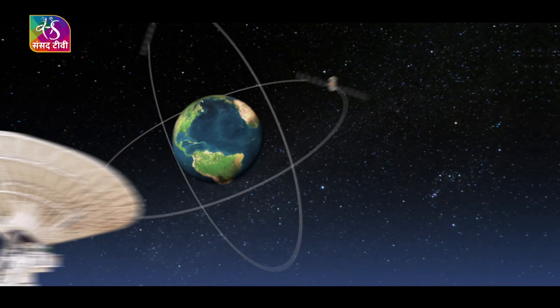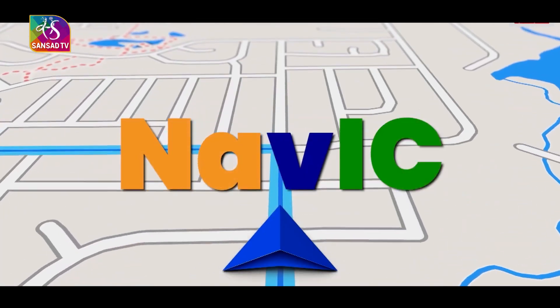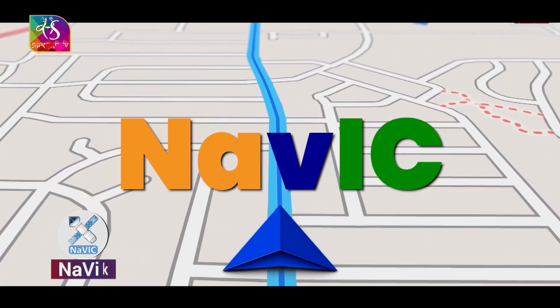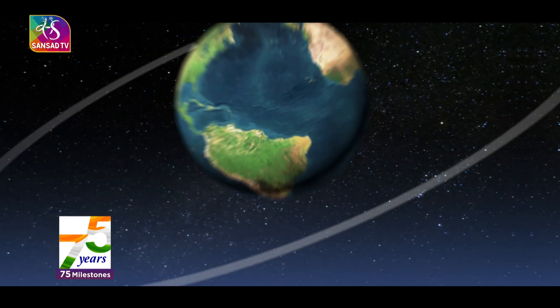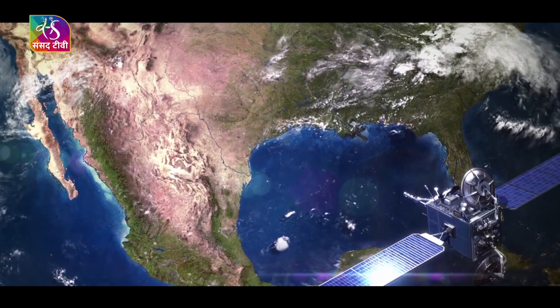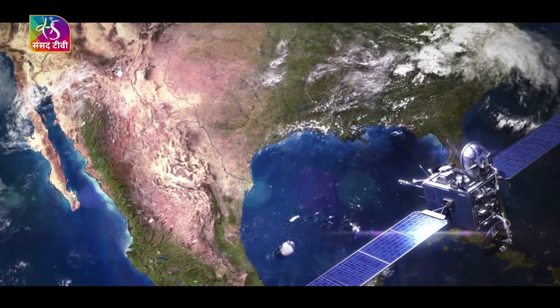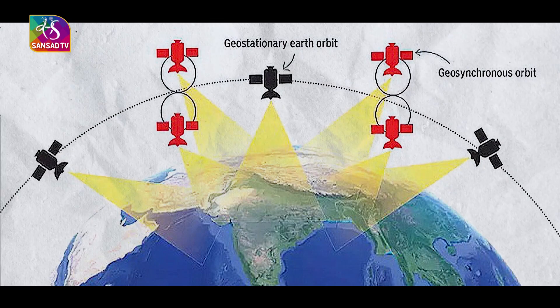With the last launch of the constellation's satellite, IRNSS was renamed Navigation with Indian Constellation — NAVIC — by the Indian Prime Minister. NAVIC consists of seven satellites in a combination of geosynchronous and geostationary orbit, including three satellites in geostationary orbit and four in geosynchronous orbit.